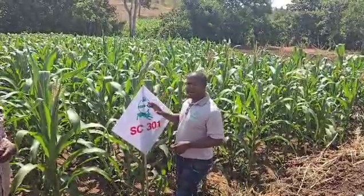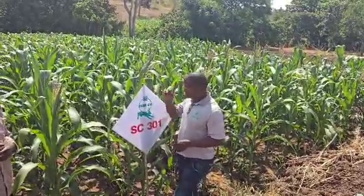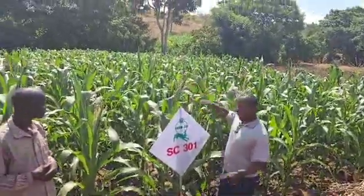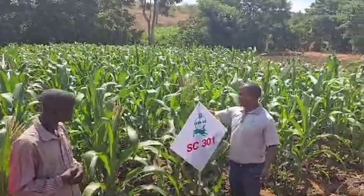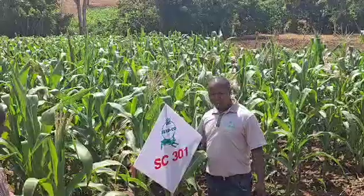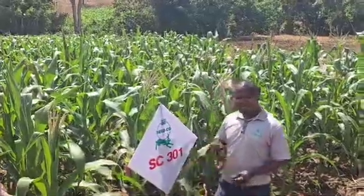For Dimba, it's one of the varieties that is suitable here. In terms of yield, it's good as well. Look — all the other crops are not yet tassling, but this one is ready. It has tassled already, which means that anytime from now, he's going to have crops ready. There is no hunger in the home.